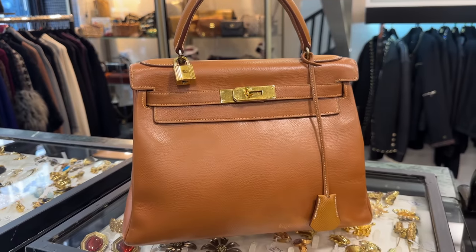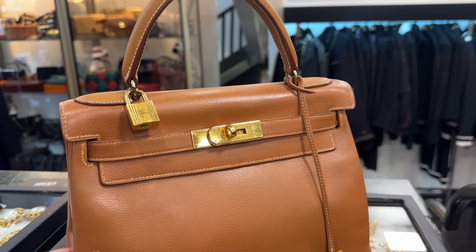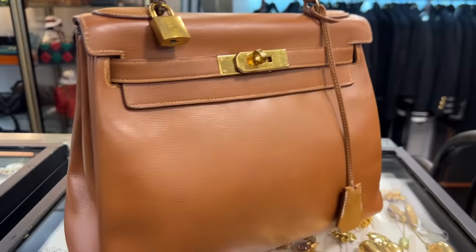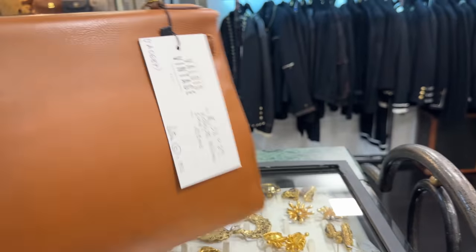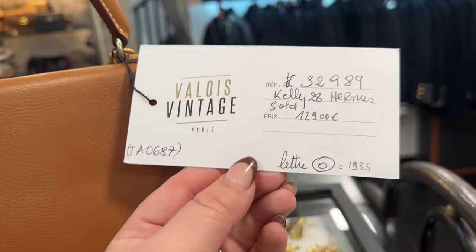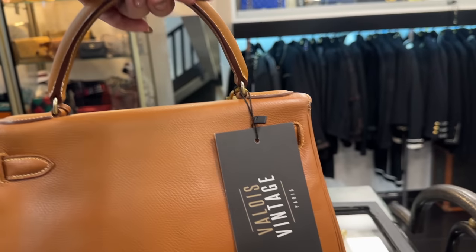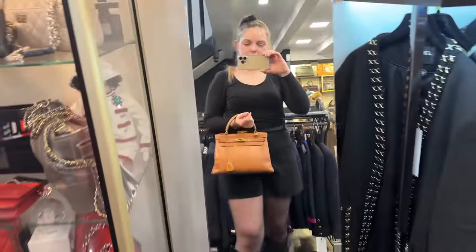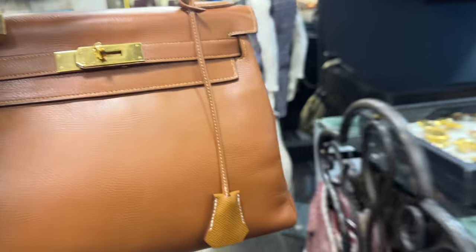This over here is a beautiful Kelly 28 Retourne — it's kind of a stiffer leather, obviously a vintage leather, very similar to Epsom, so it keeps its structure. Because if this was Togo, it would not have kept the structure so well. And because it is vintage, it doesn't have the strap, but of course you could put one on. This is from 1985. Such a beautiful color — I love the gold color, this one is so nice.